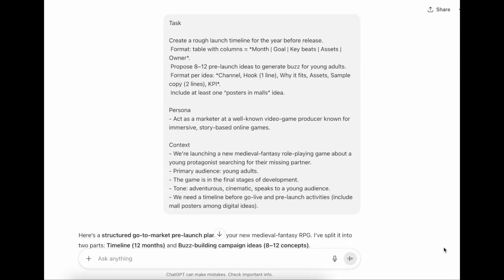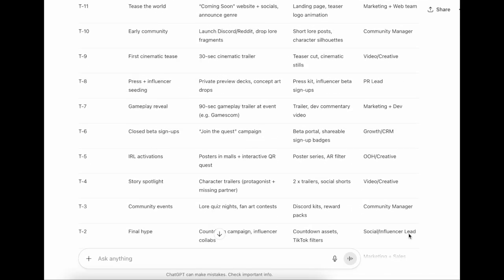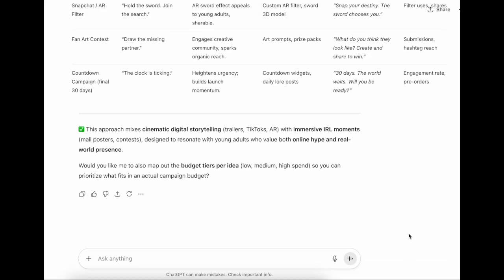Two thoughtful tips in this module: number one, instead of asking 'what can I do with AI,' ask 'what am I already doing that AI can help with?' This question will help you optimize your workflow. Number two, depending on the audience for your emails and summaries, specify the tone and style you want the AI to use. Here is an example of a marketer working on a video game launch. Don't forget to add examples like this to your prompt library.